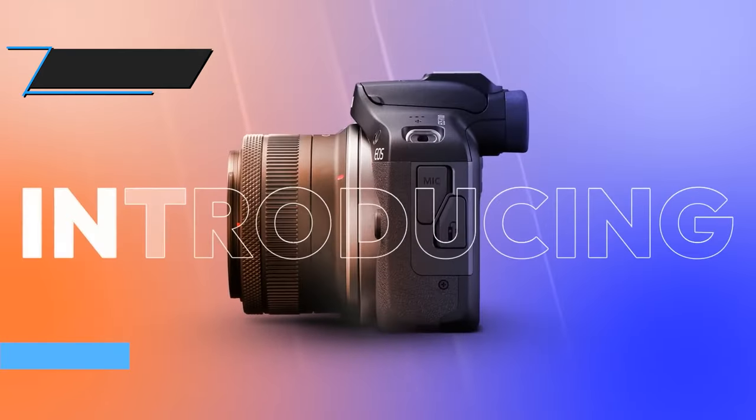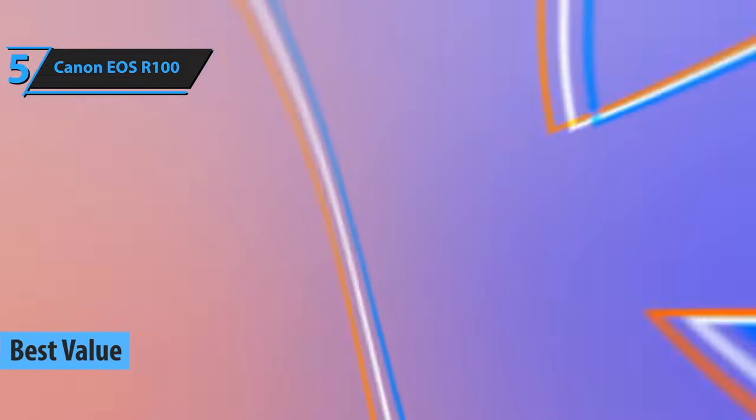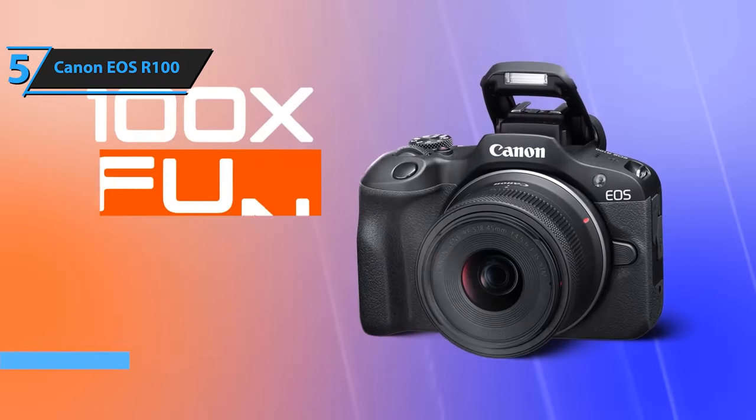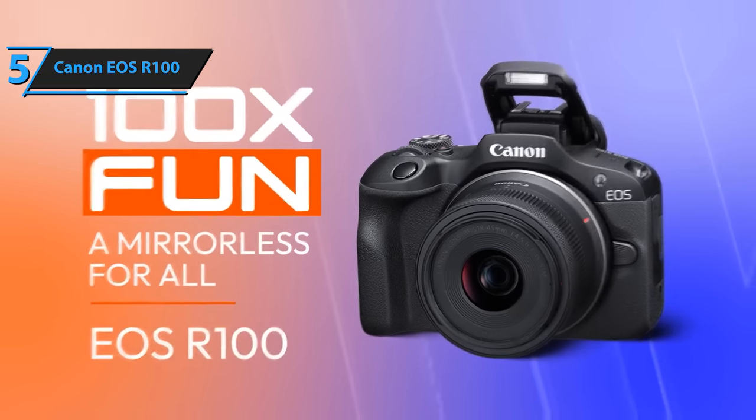Our top pick for the best entry-level camera in 2024 is the Canon EOS R100. Despite being targeted at novices, the R100 packs a punch that even seasoned photographers can appreciate.